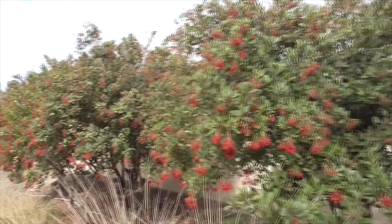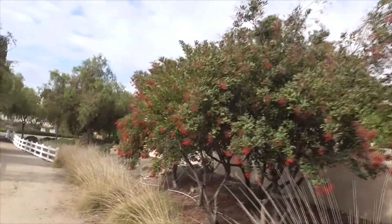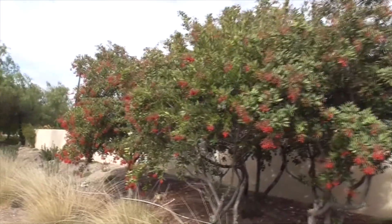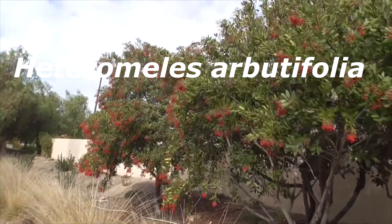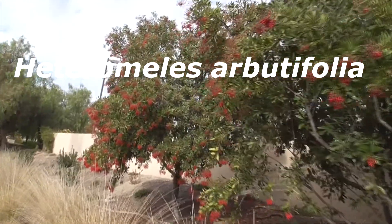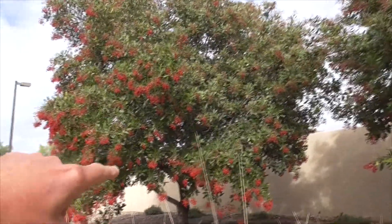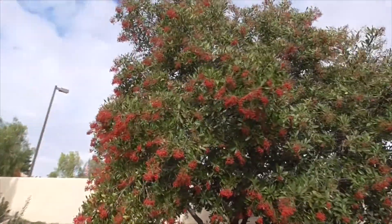Here we have our toyon. These are beautiful toyon shrubs — our little trees, little plants. Heteromeles are beautiful. It's a textbook California chaparral plant. This thing's manicured perfectly. You don't get like this in the wild.